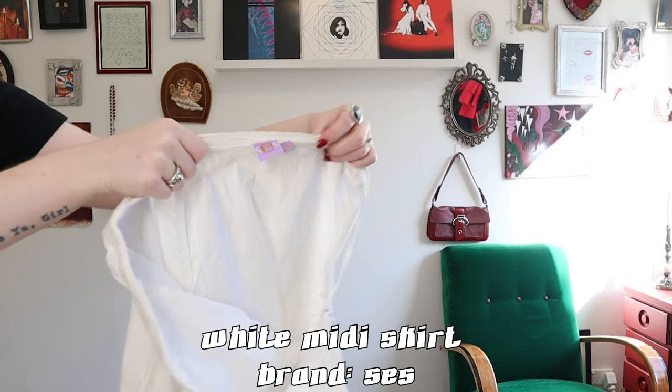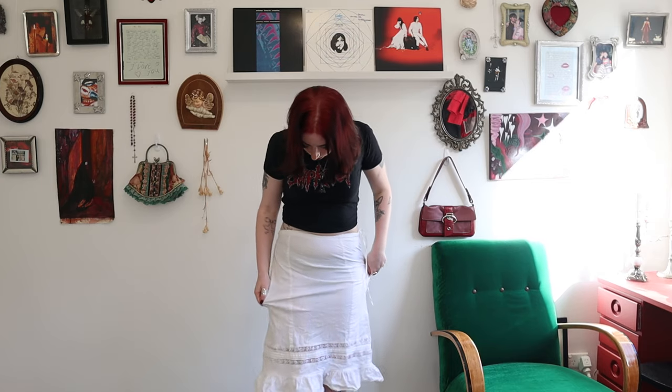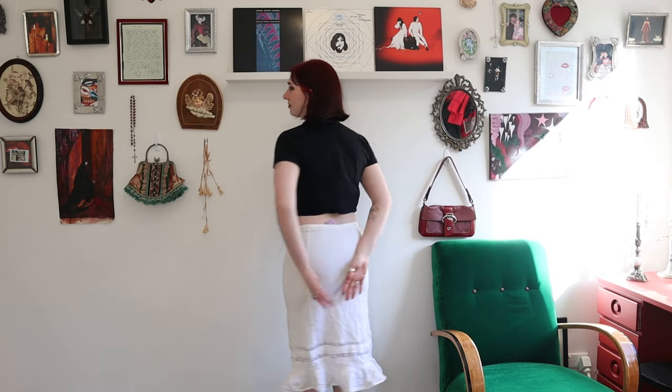Next up is this white skirt. It is a little bit out of my comfort zone, but I wanted to contrast dark and light pieces so I picked it up anyway. The thing is, I didn't get to try it on in the thrift store and I didn't realize how see-through it is — and it's just way too tight, which makes it even more see-through. So I may end up putting this up on Depop or just giving it away.